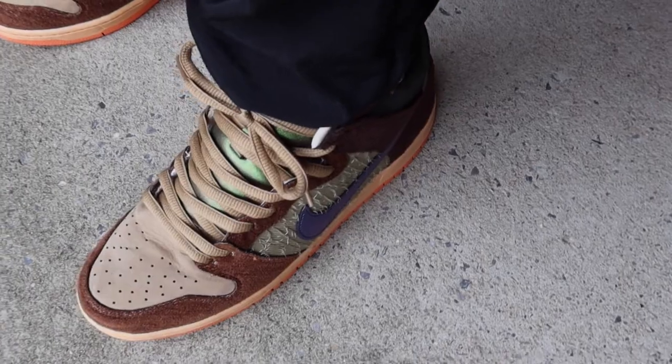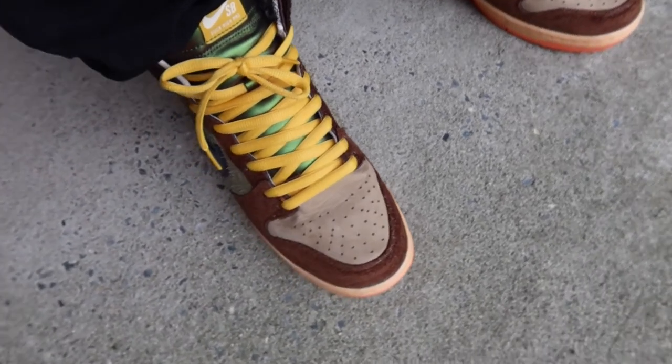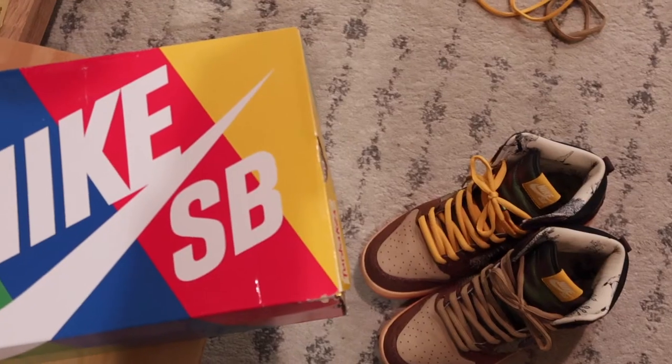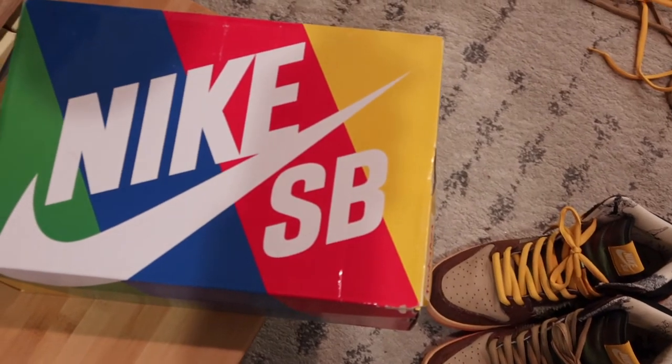Personally, I think Concepts knocked this collaboration out of the park. I got my hands on the general release pair, but they also had some specialized packaging and goodies that came along with their release. Talking about the release real quick, these came in the Nike SB box, which is generally used for their more quick strike or specialized releases.